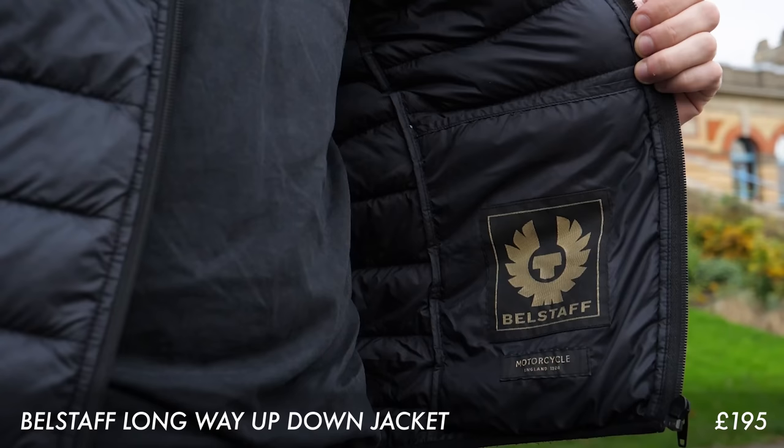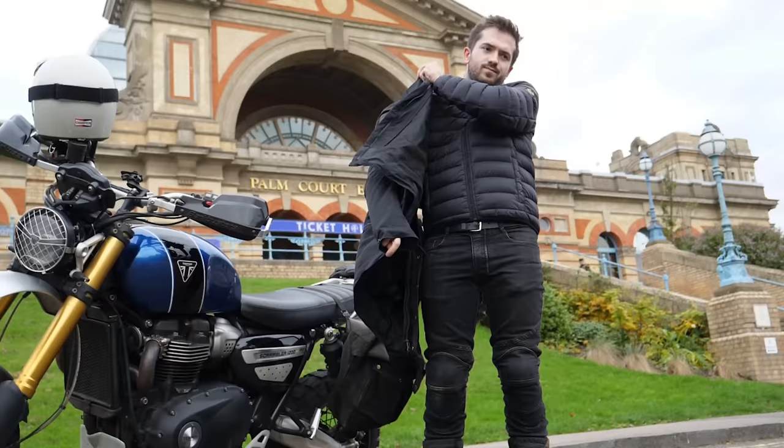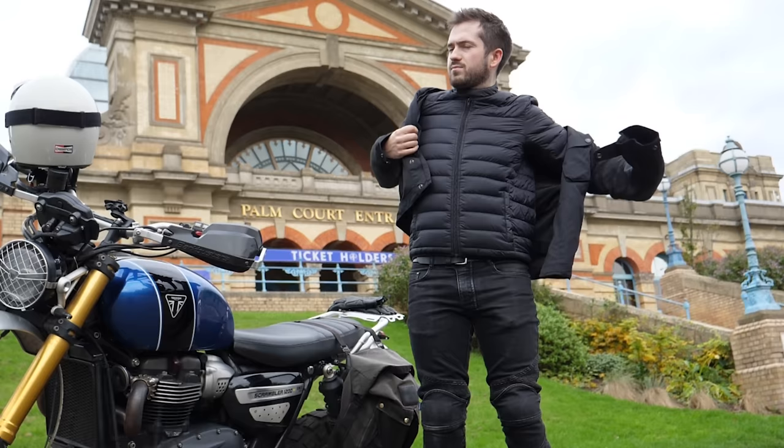On top of that, mid layers — we've got a great selection. We've got the Merlin range, and we also have the Belstaff Long Way Up down jacket, which has down in it and is from the Long Way Up collection. There are plenty of things that say they can be worn as a mid-layer or as a standalone jacket, but this one I use all the time as a standalone jacket — really really nicely made bit of kit.